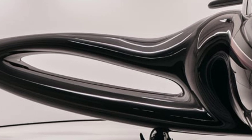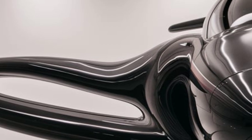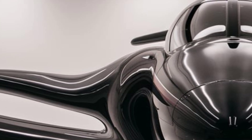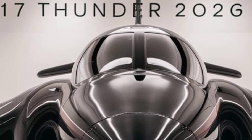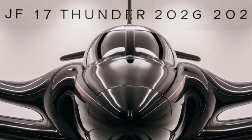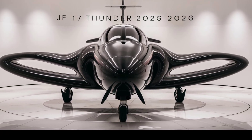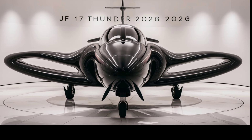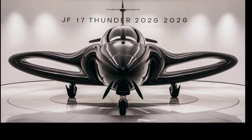The 2026 JF-17 Thunder is a major step forward in modern fighter jet technology. With its enhanced exterior design, improved performance, and advanced cockpit systems, it is now more capable than ever before. Whether in air-to-air combat or ground attack roles, this aircraft continues to prove its effectiveness on the battlefield.